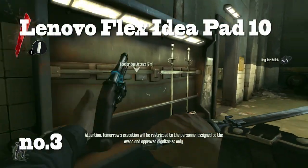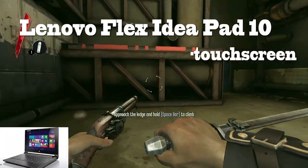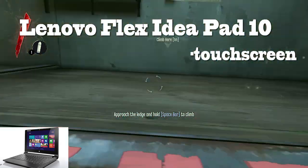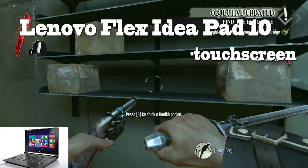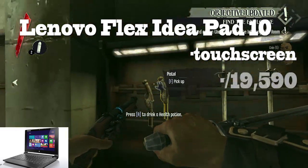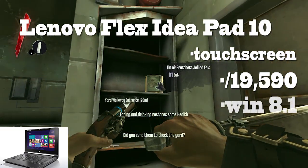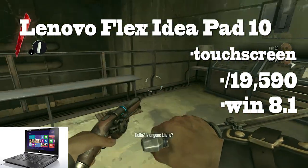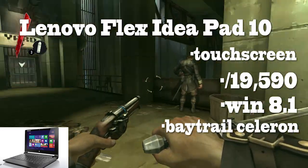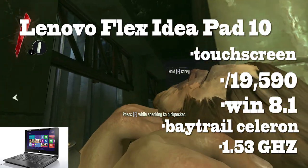Number 3: The Lenovo Flex IdeaPad 10. The best quality touchscreen you can find at this price range. Since it's Lenovo, you know the customer service won't let you down — cough cough, HP. Costing at around Rs. 19,590, the IdeaPad packs Windows 8.1, 4 hours of battery life, and a great Baytrail Celeron processor clocked at 1.58 GHz. Just note that it's a dual-core.